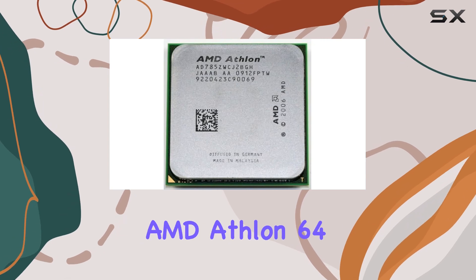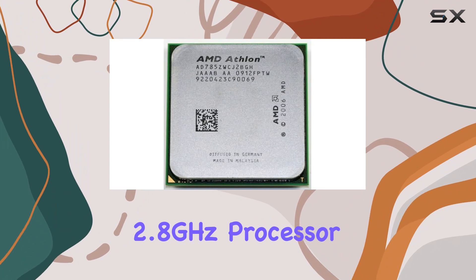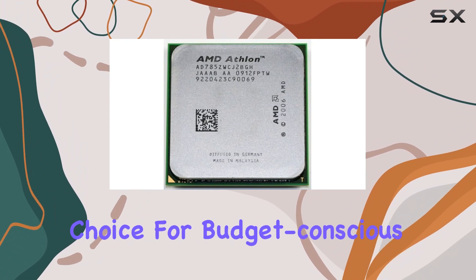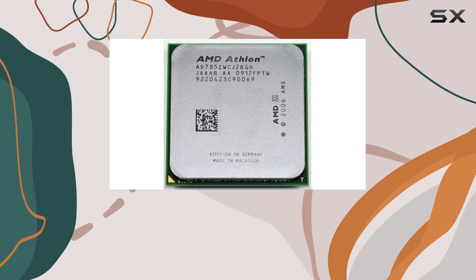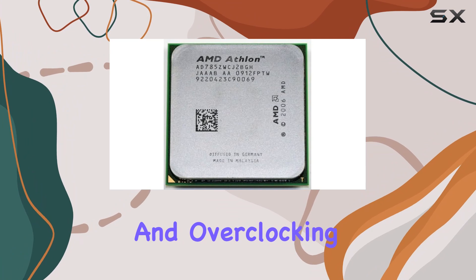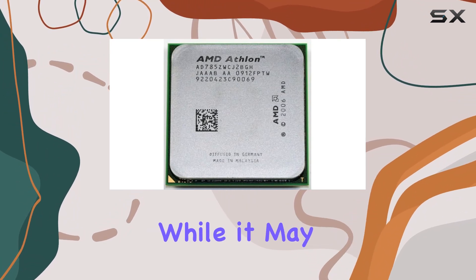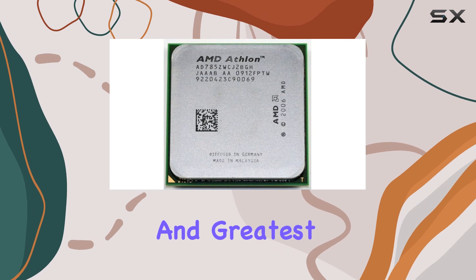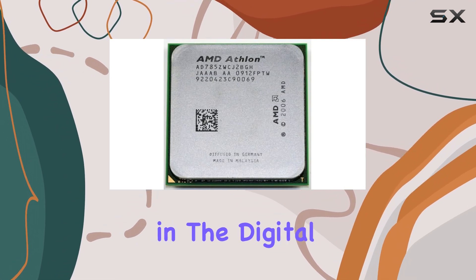In conclusion, the AMD Athlon 64 X2 7850 Kuma 2.8GHz processor remains a solid choice for budget-conscious users or those seeking to breathe new life into older systems. Its dual-core performance, efficient power consumption, and overclocking potential make it a reliable option for everyday computing tasks. While it may not be the latest and greatest, it proves that sometimes, classic hardware still has its place in the digital age.